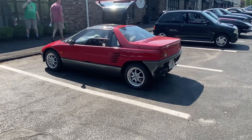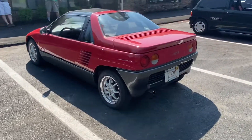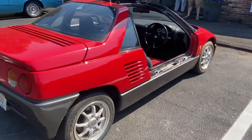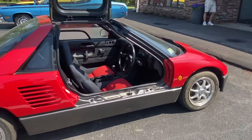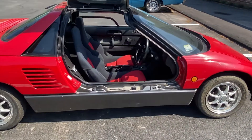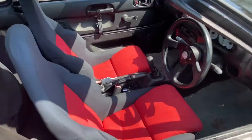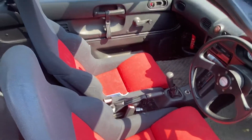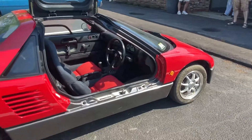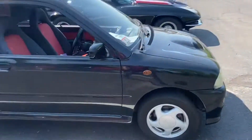I don't even know what this thing is — it is small. It's an AZ-1, I think. A Mazda AZ-1. And it is just big enough for this guy's dog, apparently. That's right!